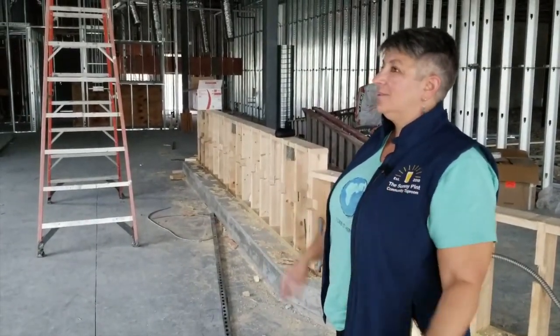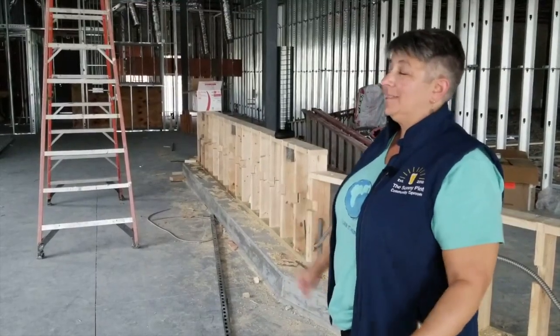It's really starting to feel like the Sunny Pint. It's very exciting. So stay tuned for next week. Hit the thumbs up down below. Very excited to go on this journey with you guys. We'll see you soon. Cheers.